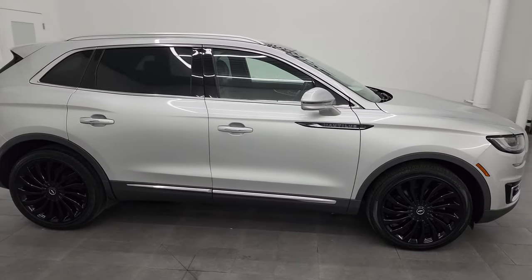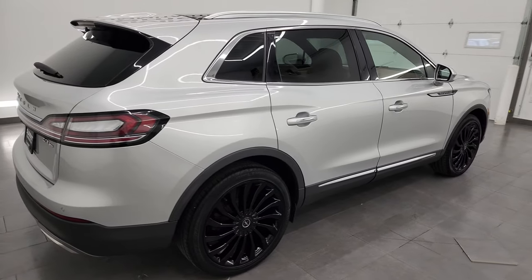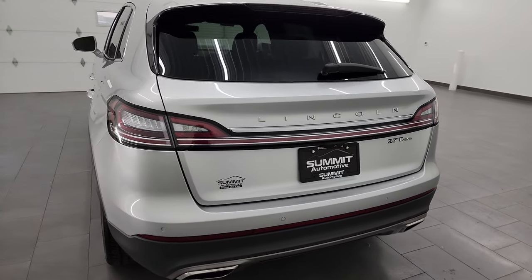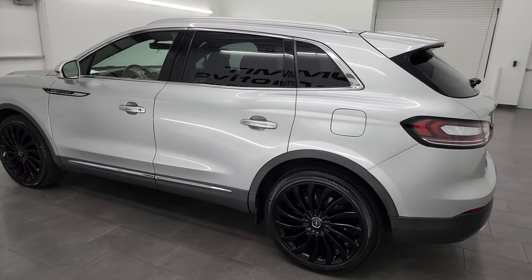It's Brett and this 2019 Lincoln Nautilus Black Label AWD is stock number 13405ZB. I am here at Summit Automotive in Fond du Lac, Wisconsin, your new and used SUV headquarters.